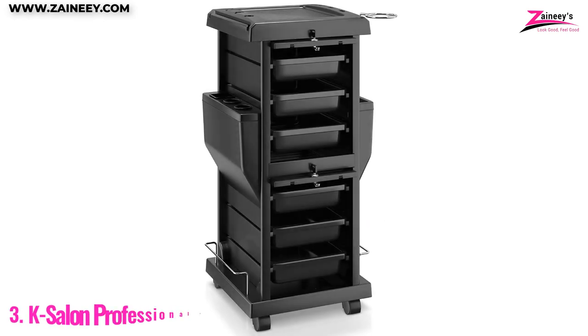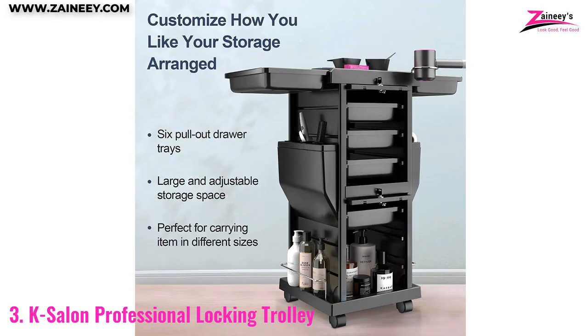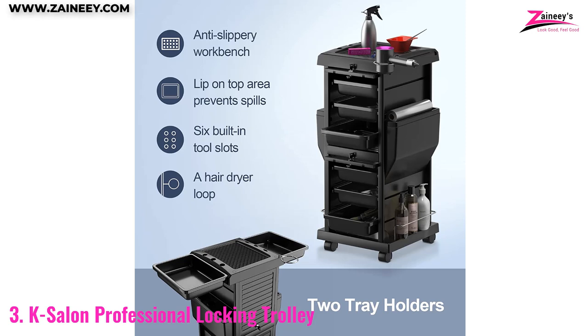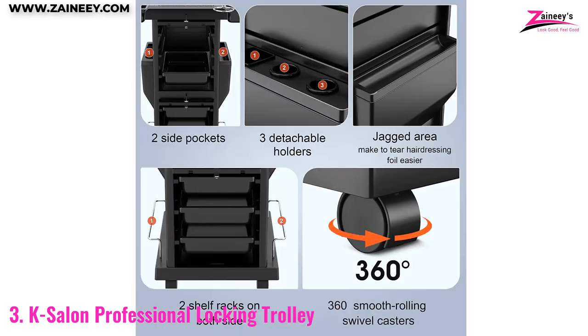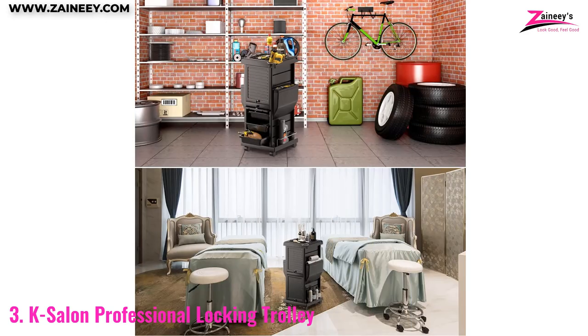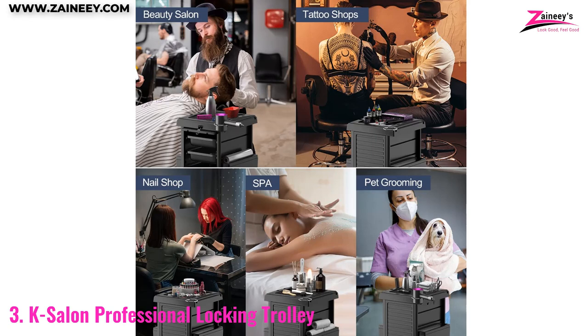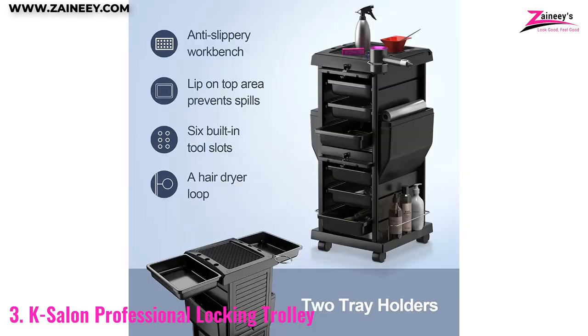Number 3: K-Salon Professional Locking Trolley. Get rid of the heavy and bulky trolley racks you have to drag around every day. Now you can easily carry all of your hair care products with the K-Salon Professional Locking Trolley. This trolley has six fully removable trays and one big compartment for storage. Removable trays clip on both sides of the top tray, providing additional working space. It also has a locking lid to keep your supplies safe and secure.